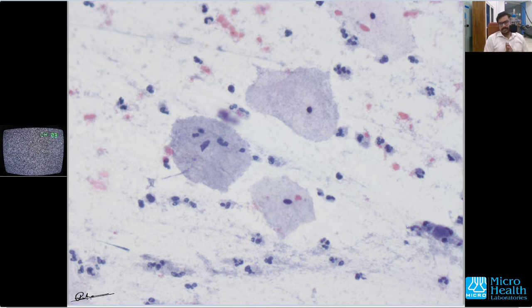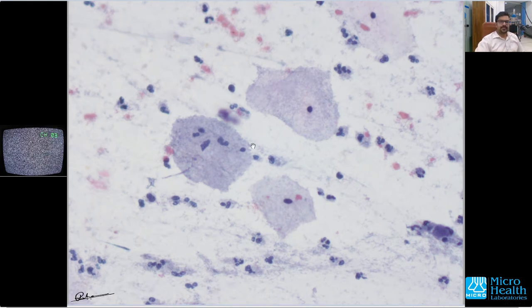Coming back to the case — what you're seeing here is the microscopic appearance. I have already put this slide under my microscope and it is now at 40x magnification, which is 400 times magnified because the objective is 40x and the eyepiece is 10x. These cells we are seeing are superficial squamous cells seen in a cervical smear, usually in women of reproductive age groups. There is a very evident pathology in this slide.